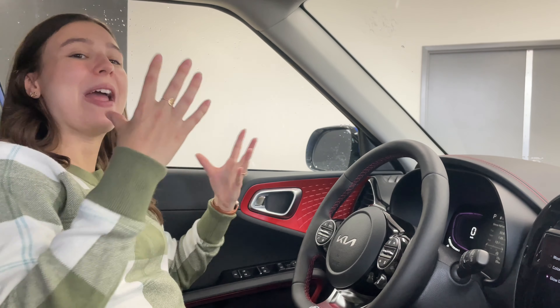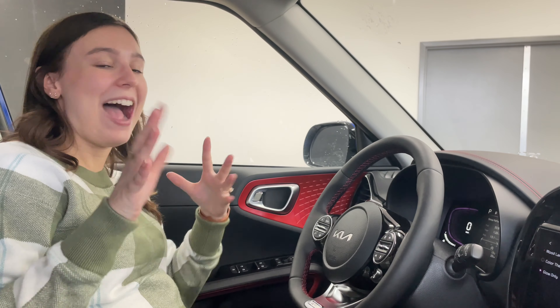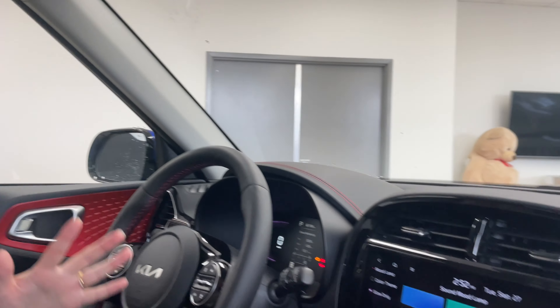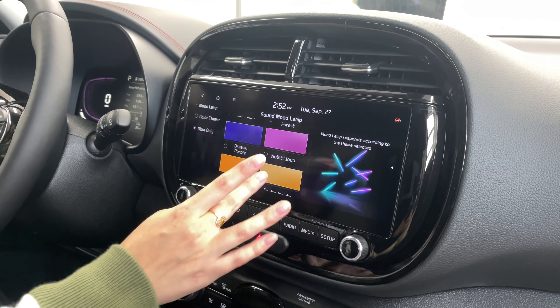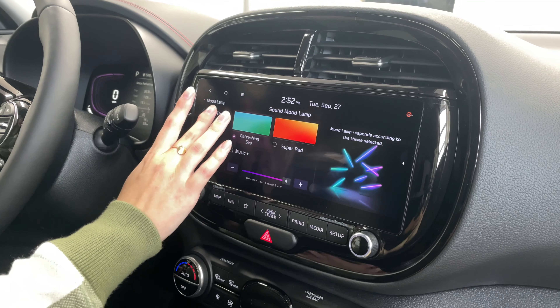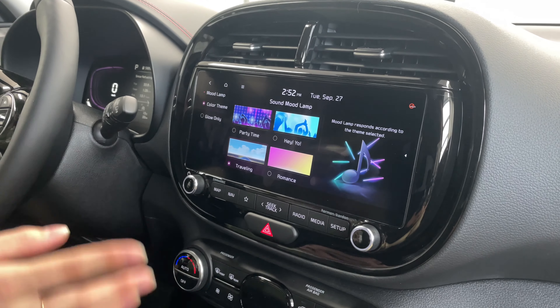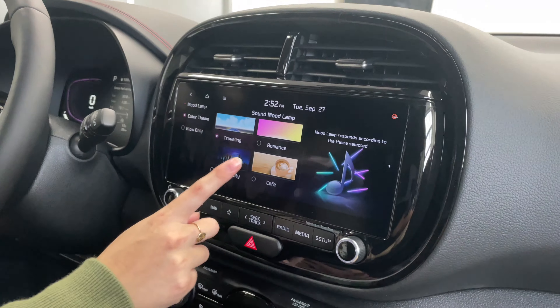That is always a fun feature in the Kia Soul — the Soul is an unconventional shape but super comfortable, and the interior needs to match that fun and funky vibe. The sound mood lamp definitely does that. For the glow options you've got blue flight, peaceful forest, dreamy purple, violet cloud, orange delight, golden insight, refreshing sea, and super red. Then you also have different themes: party time, traveling, romance, midnight city, and cafe.